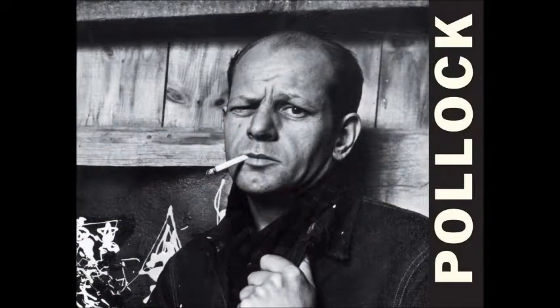In the art Lucifer, Jackson Pollock uses abstract art, action painting, surrealism, and abstract expressionism.